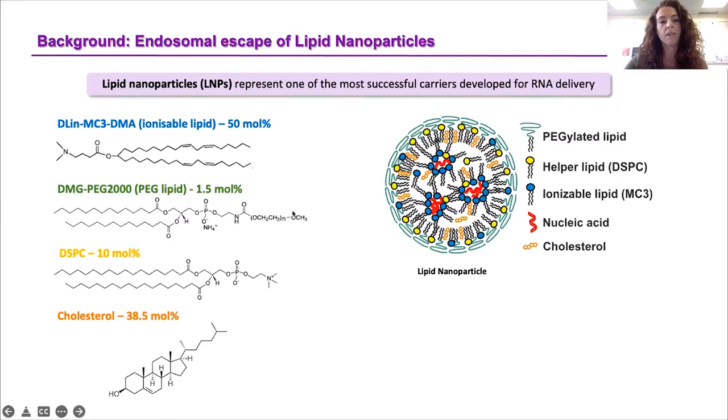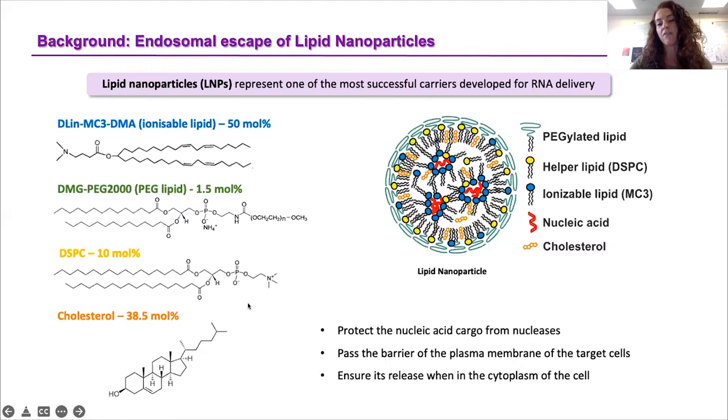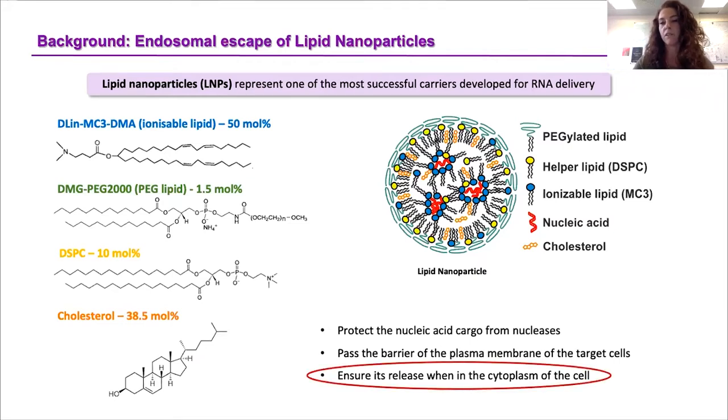For this work, we used a reported formulation as a model. As a main component, we have the ionisable lipid MC3, which was reported to be located mainly at the core of the particle and to be responsible for interactions with the nucleic acid. Then we have two other structural or helper lipids, DSPC and cholesterol. Finally, we have a pegylated lipid — in our case, DMG-PEG — which is mainly located at the surface of the particle. This nanosystem has all the main characteristics that an ideal carrier for RNA needs to have, including protecting the nucleic acid from nucleases, passing the plasma membrane, and ensuring its release into the cytoplasm — and it's really on this last point that our research focuses.